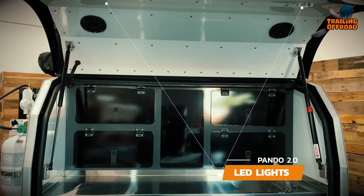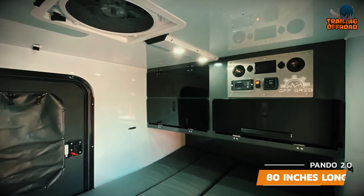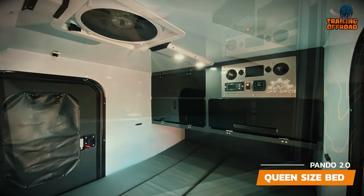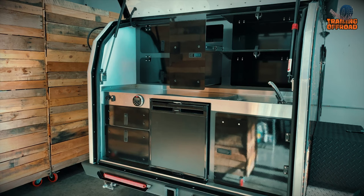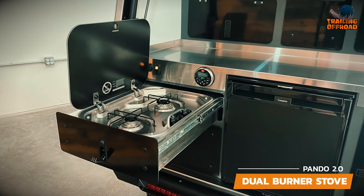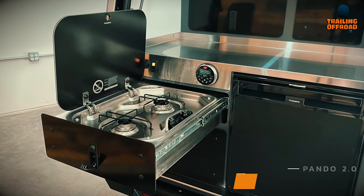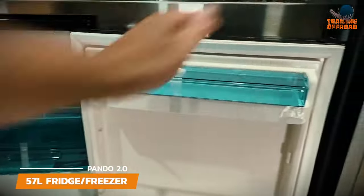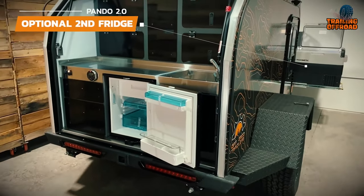Inside the Pando 2.0, you'll find LED lighting that illuminates the space perfectly. Its spacious design allows you to fully stretch out and relax, and its well-crafted features ensure you'll have everything you need for an enjoyable camping trip. For outdoor cooking, the Pando 2.0 features a stainless steel countertop surface and a DomeTik stainless steel dual burner stove, perfect for whipping up delicious meals. The DomeTik 57L fridge in the rear galley will also keep your food fresh and drinks cool during your outdoor escapades.